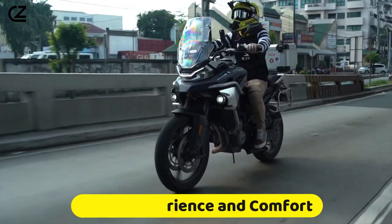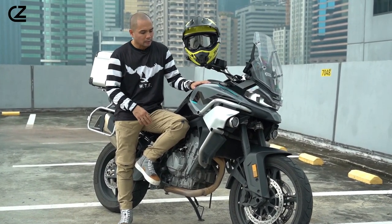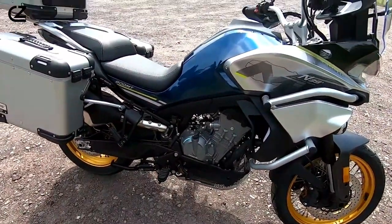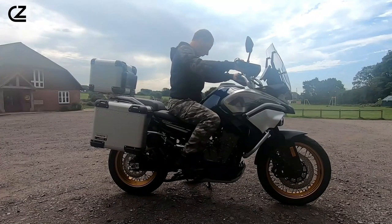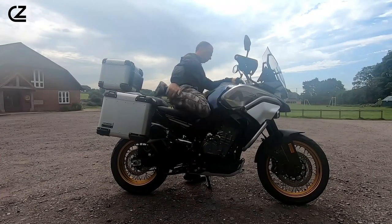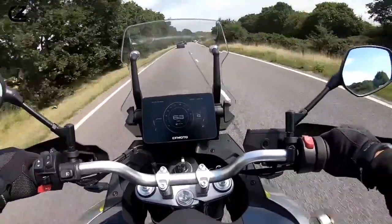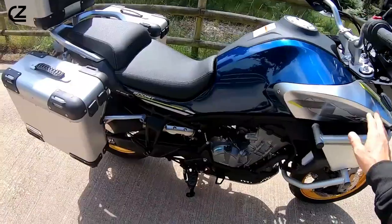Riding experience and comfort. The CF Moto 800 MT redefines comfort and riding pleasure through its innovative design and rider-focused features. Its adjustable seating allows individuals to fine-tune their riding position, ensuring an ergonomic posture that reduces fatigue during prolonged rides. This customization is a boon for riders of all sizes, enabling them to find their ideal spot for maximum comfort and control.